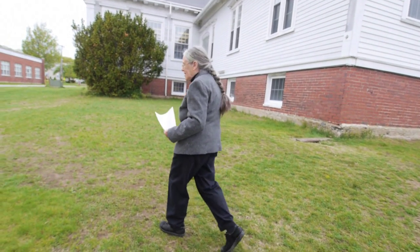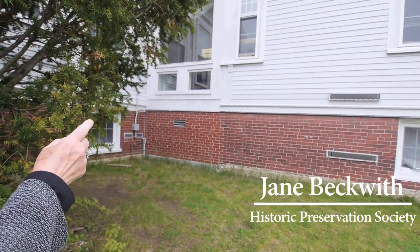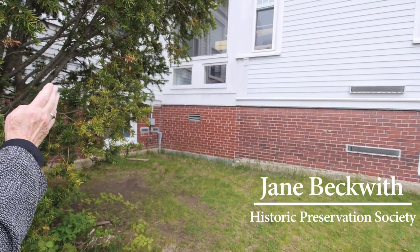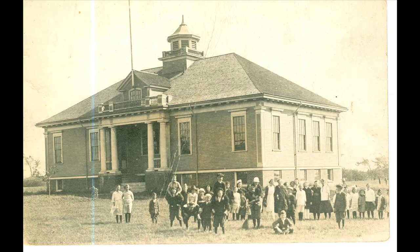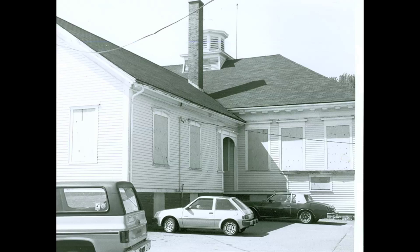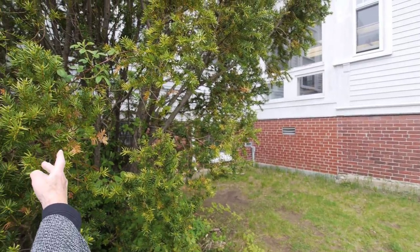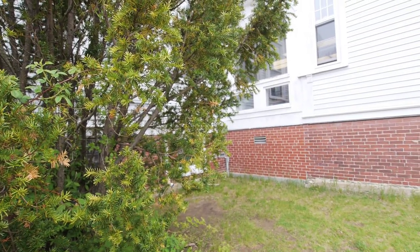That building you see right here is the oldest Pond Cove school building. You can see the bricks changed — the foundation where the old Pond Cove school was separated and moved back here when they built the new Pond Cove school building, which was built in 1912. And that's what we call the annex, or Thomas Memorial Library.